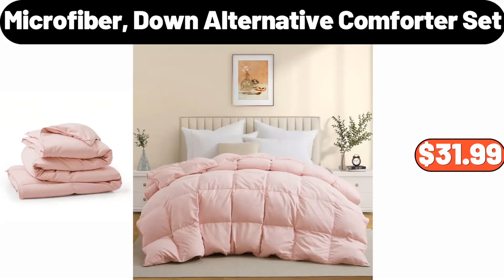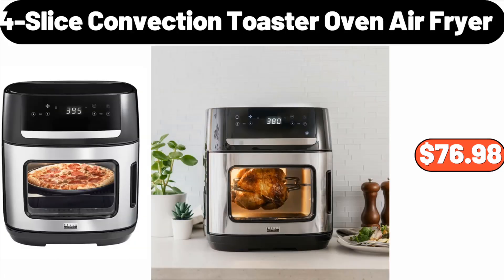Microfiber down alternative comforter set, $31.99. Four-slice convection toaster oven air fryer, $76.98.